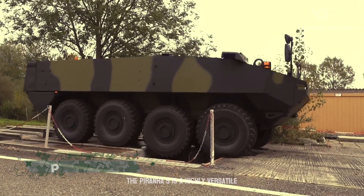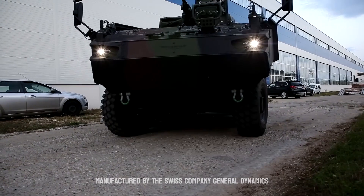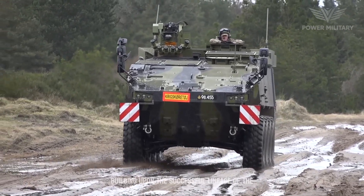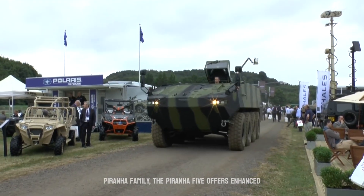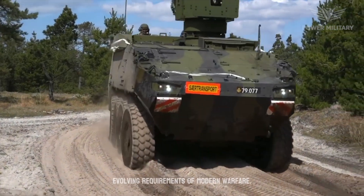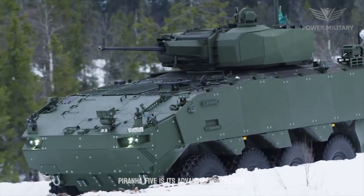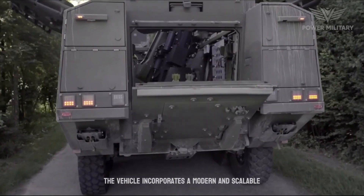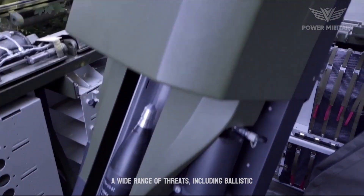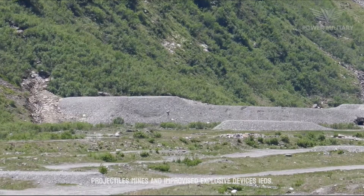The Piranha 5 is a highly versatile and advanced wheeled armored vehicle designed and manufactured by the Swiss company General Dynamics European Land Systems, GDELS. Building upon the successful lineage of the Piranha family, the Piranha 5 offers enhanced capabilities and modern technologies to meet the evolving requirements of modern warfare. One of the key features is its advanced protection: the vehicle incorporates a modern and scalable armor system providing improved defense against ballistic projectiles, mines, and improvised explosive devices, IEDs.